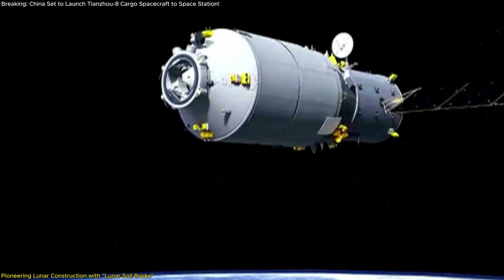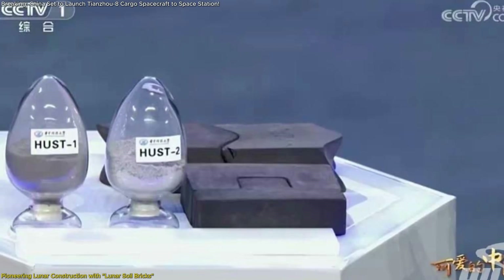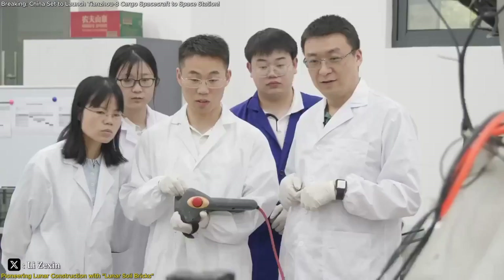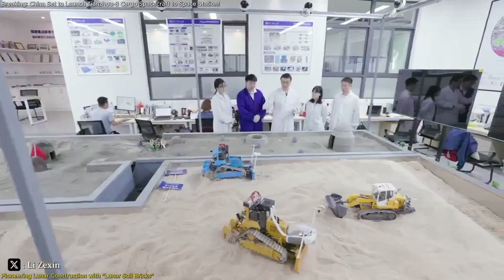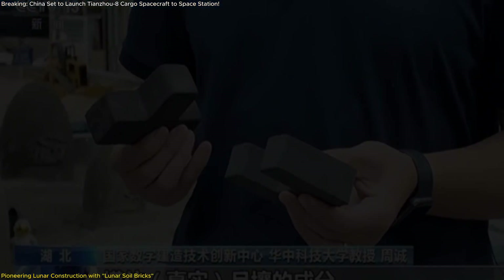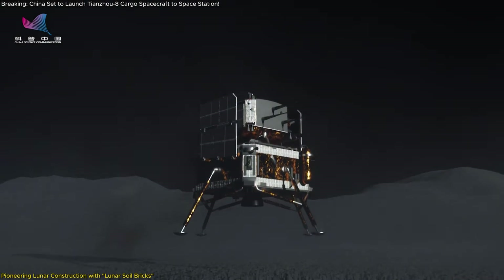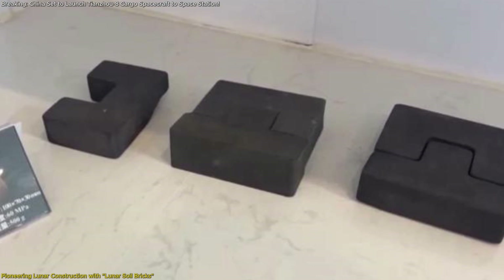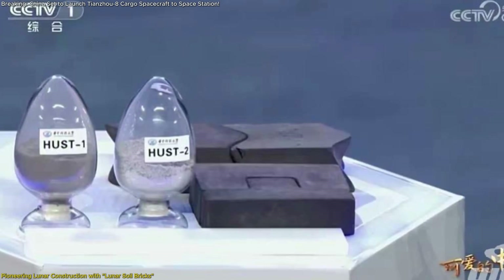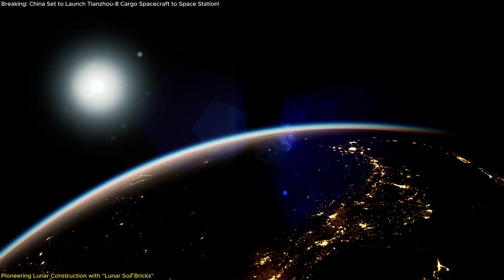A particularly innovative aspect of the Tianzhou-8 mission is the inclusion of lunar soil bricks. These experimental bricks represent a potential game-changer in lunar exploration, crafted from materials that mimic the properties of lunar soil. Designed to undergo exposure experiments on the Tiangong space station, they will be tested for viability in constructing buildings on the Moon. The bricks consist of a simulated lunar material similar to basalt, resembling the soil found in the lunar mare where China's Chang'e-5 mission landed. Their compressive strength exceeds standard red bricks and concrete bricks by three-fold — a square centimeter can support over ten tons of weight.